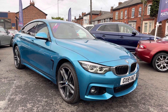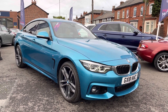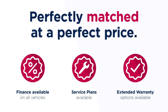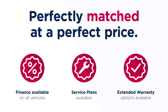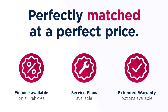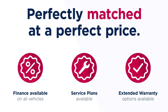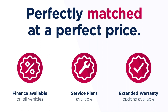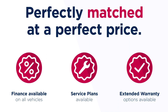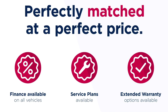Thanks for watching this video on the BMW 4 Series 435D M Sport Grand Coupe X-Drive. This vehicle is part of the Motor Match Promise that includes a minimum 30 day or 1,000 mile warranty, whichever is sooner. You have RAC extended warranty of up to 3 years available, along with flexible finance packages. All Motor Match vehicles are subject to a £150 admin fee which covers the provenance check. For a personalised finance quote or to book a test drive, give us a call on 0161 885 0358.